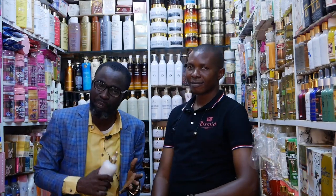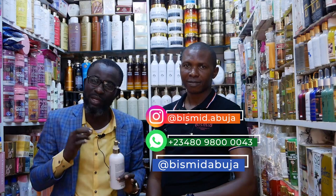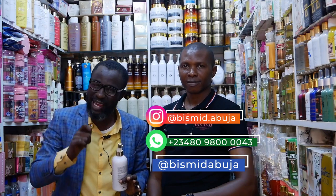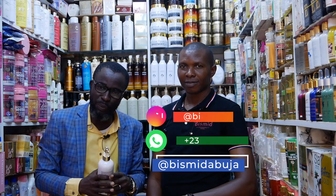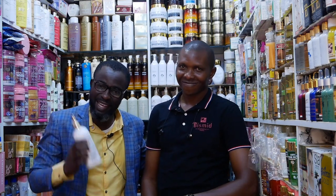He'll tell us about this big product line and how you can identify fake and original Bismi products here in Abuja. So stay tuned on this program and learn more from Mr. Bismi, the Bismi man here in the city of Abuja.